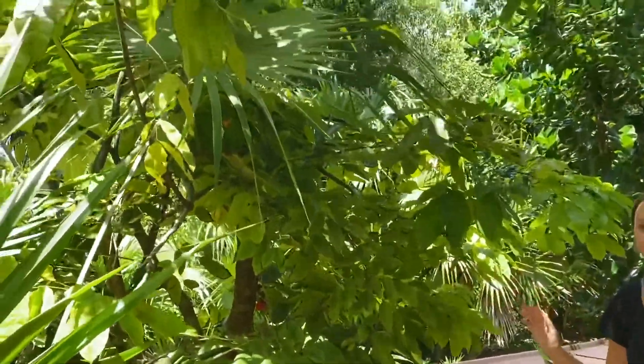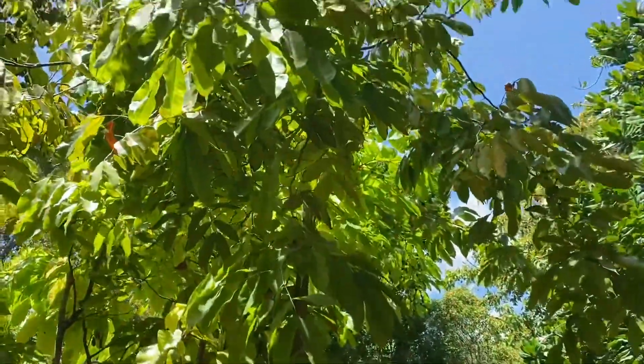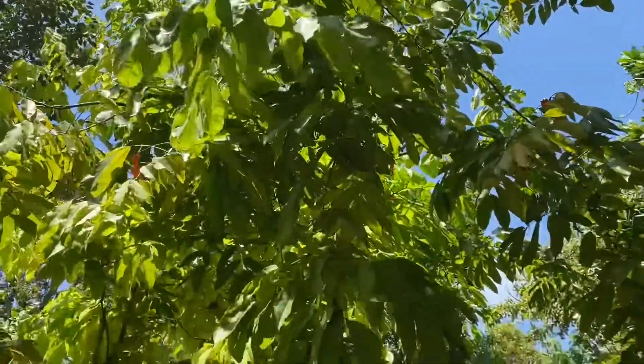So this is one of our exotic trees here in the garden, meaning it is not native, but we've had it for quite some time. But it's also not invasive, so it won't take over because it's a very slow growing tree.